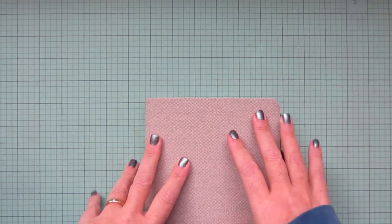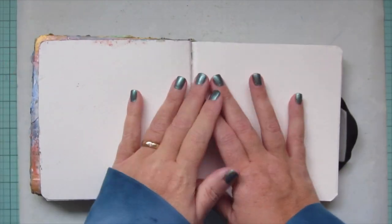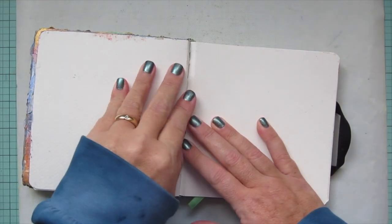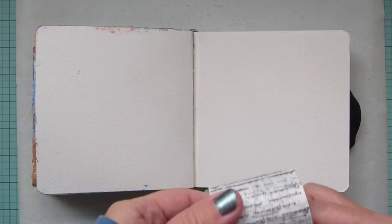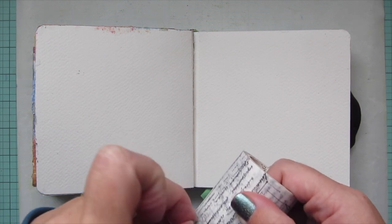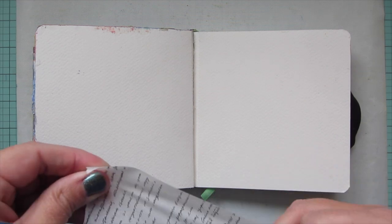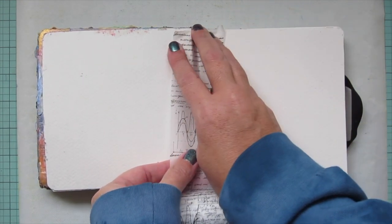That's everything I'm planning to use — maybe we'll add things later. I'll first protect my work surface with a Tonic Studios craft mat and open to my December spread. I'll be doing a flip-through at the end of the year to show you guys everything I created. The first thing I'm doing is putting down some washi tape to protect the binding, since this is a book with perforated pages that could separate if they got wet.